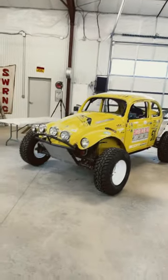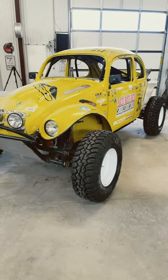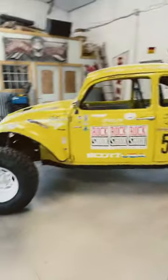We got the brand new wheels and tires. Look at that. That's what you call beef, people. That's beef right there. We got the 33s in the back, we got the 31s in the front.